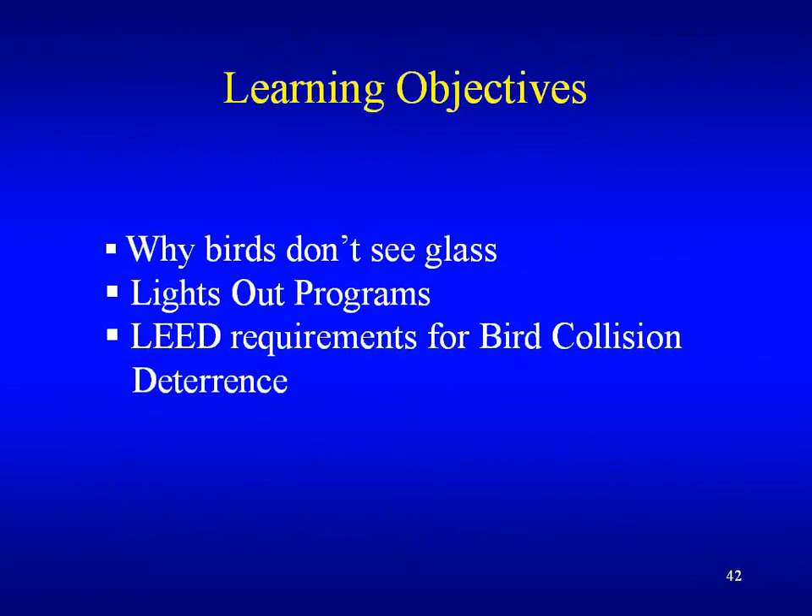That concludes the presentation. As a quick review of the learning objectives: why birds don't see glass — reflection and the mirror effect, transparency and the fly-through effect, and the beacon effect — attraction to night light. On the Lights Out program: lights out from 11 to 5 from March to May and August to October saves the most birds and the most money. LEED requirements for bird collision deterrents: bird-friendly glass with a threat factor less than 15 — not an easy accomplishment, LEED is making the bar very high. Plus shutoff interior lighting at night, fixture shielding and automatic shutoff for exterior lighting, and creating a building facade monitoring plan to confirm that your design is actually working.